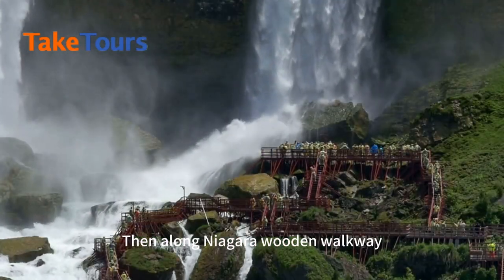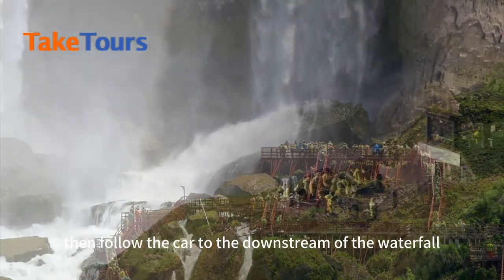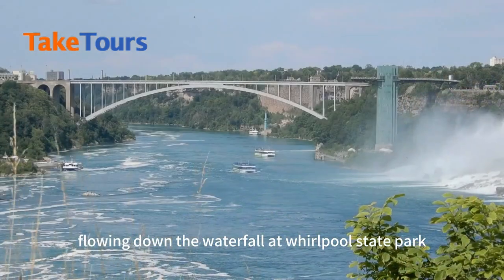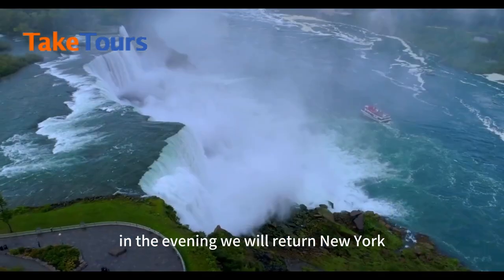Then along Niagara Wooden Walkway, take the elevator through the wind cave to the foot of the waterfall. Then follow the car to the downstream of the waterfall, experiencing the vortex formed by the water at Whirlpool State Park and the invention and operation of the Niagara Power Vista.